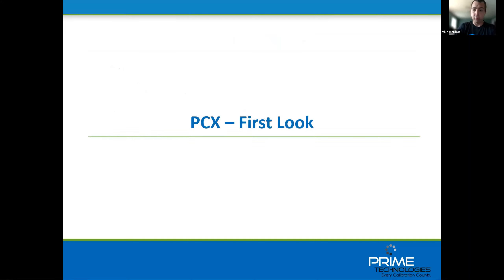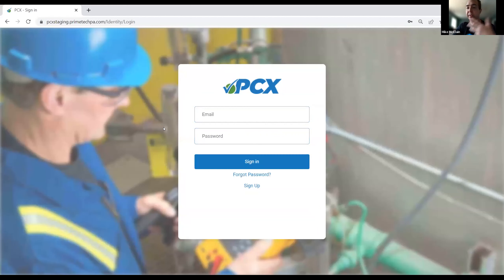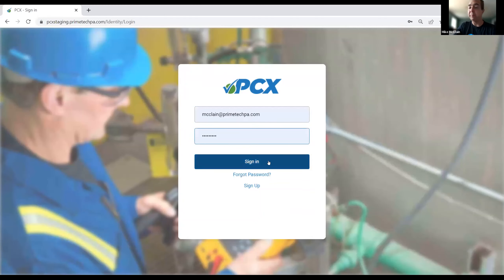So at this point, we're going to do that first look at PCX — what everybody's here for. Let me share my screen and get right into it. PCX is a web-based application using your email and password to get into the login form. Google Chrome is nice enough to save my information and let me sign in. Forgot password and other options are all available right from the sign-in screen on the web application.